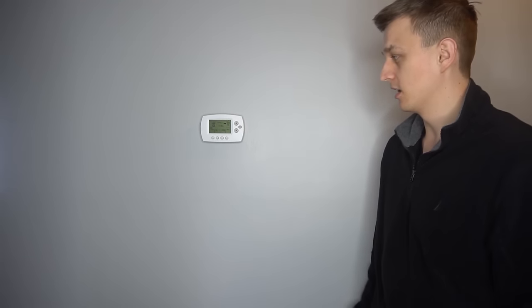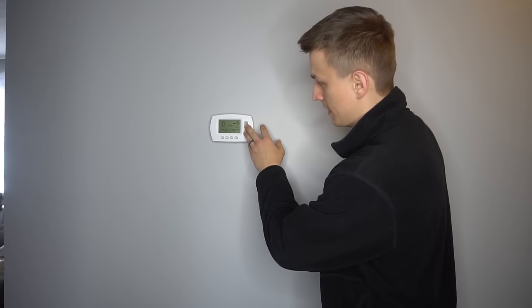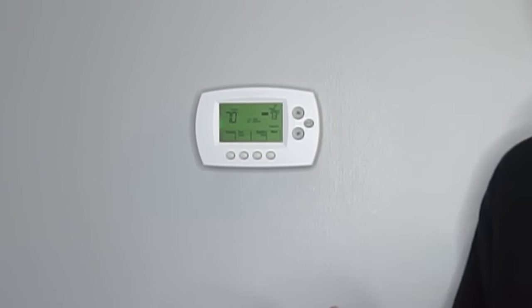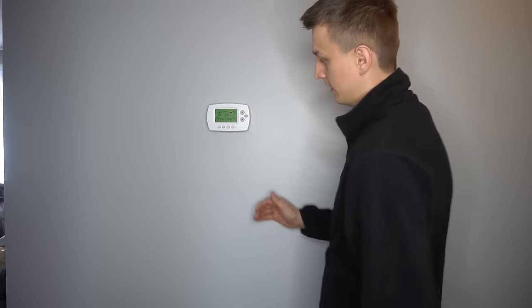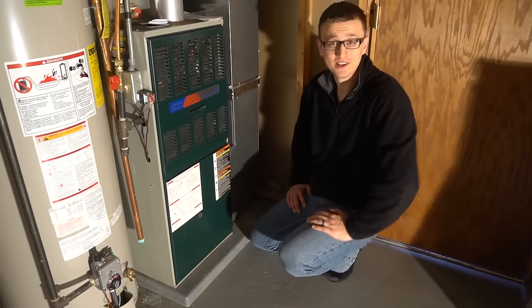This morning I woke up and the house felt chillier than normal. I checked the thermostat — it's set to 73 but only getting to 70, and it's been running for a couple hours. It works, but 70 is as high as it goes. I decided to make this video to show you what the problem is in my case, and we're down at the furnace.